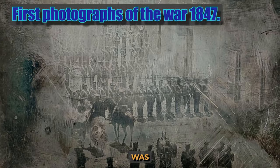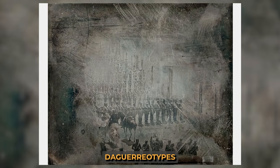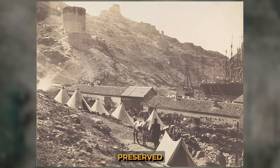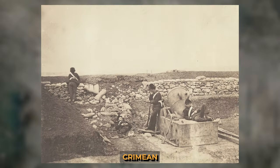The first military conflict to come into the lens was the U.S.-Mexican War. An unknown photographer made 50 daguerreotypes depicting the army, damaged houses, and graves. More famous, however, are Roger Fenton's much better preserved images, taken almost 10 years later during the Crimean War, which depict soldiers' everyday life.